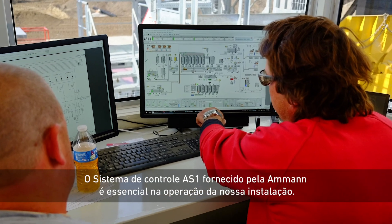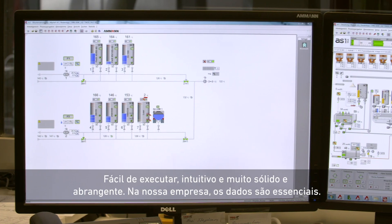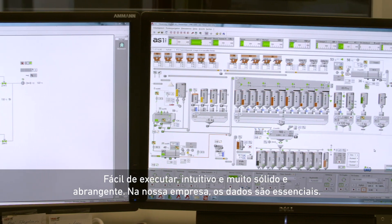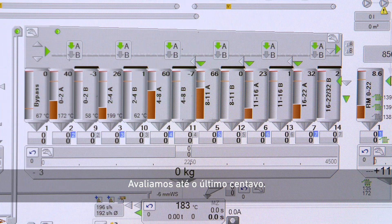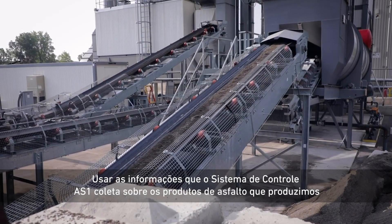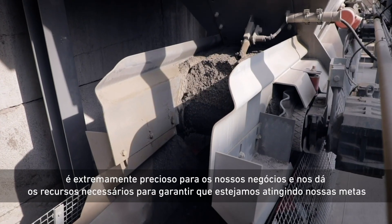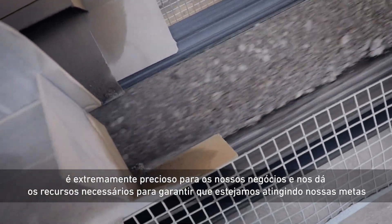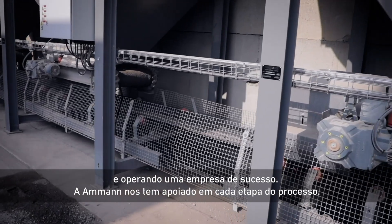The AS-1 control system provided by Amman is essential to operating our facility. It's easy to run, intuitive, and very robust and comprehensive. In our business, data is essential — we evaluate down to the penny. Utilizing the information that the AS-1 control system collects about the asphalt products we produce is extremely valuable to our business and gives us the resources necessary to assure that we're meeting our targets and operating a successful business.